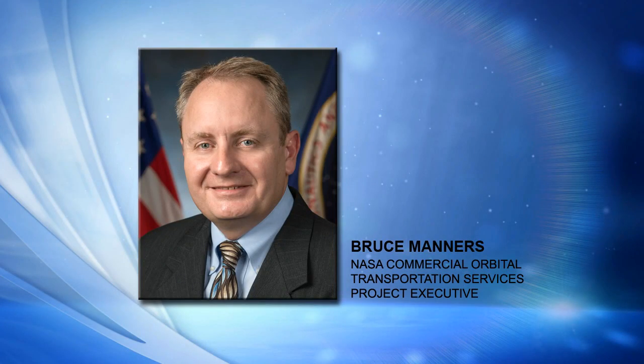Bruce Manners: Yes, it did. It was a beautiful launch. I was actually privileged to be at the Range Control Center at Wallops for the launch and was able to see that and the data firsthand. It was just an exciting moment. But as you said, it was really just the beginning. Once the Antares rocket left the spacecraft on orbit, the focus really shifted over here to Dulles, Virginia, where the flight control team for the Cygnus spacecraft took over.